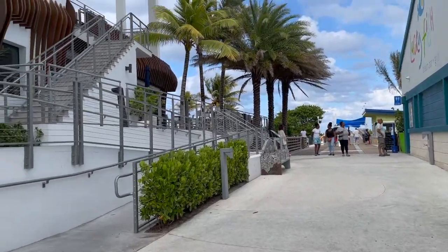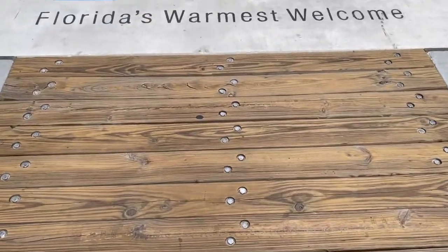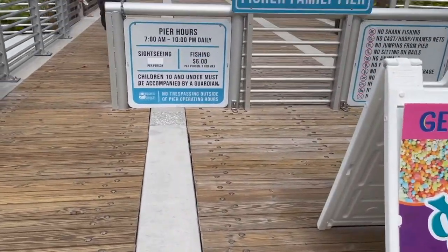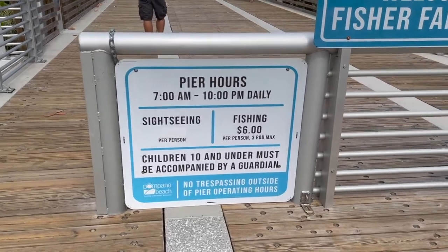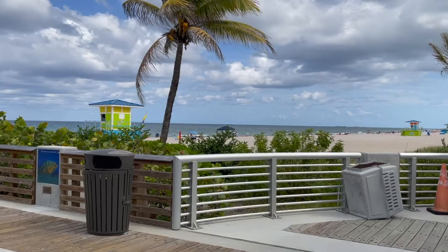Here I am at the Pompano Beach Pier. I thought you pay two dollars to walk out onto the pier, but it turns out it is actually free right now — only six dollars if you're fishing, but if you're not fishing it's free. We're going to go out onto the pier and probably have some really great views of the coastline, and then have lunch over at Lucky Fish.